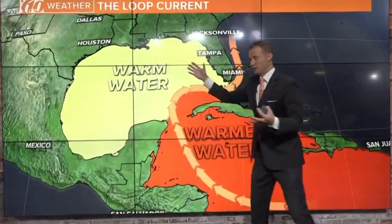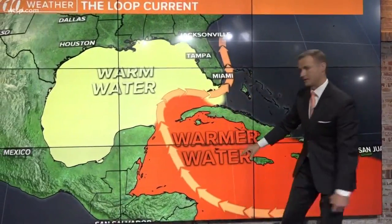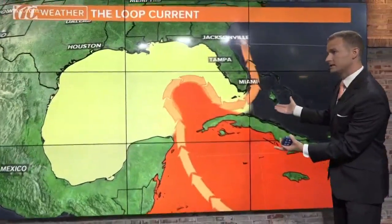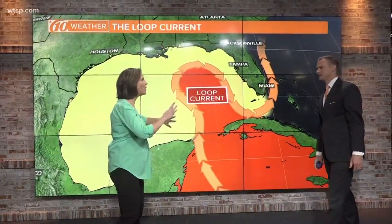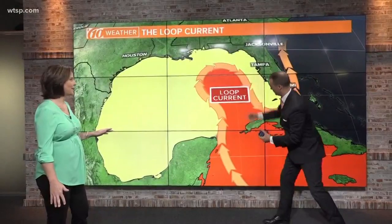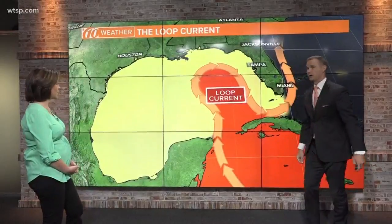Warm water in the Gulf — we know this — and warmer water in the Caribbean. Ocean currents actually drive some of that warmer water in the Caribbean up into the Gulf of Mexico. As it moves into the southern Gulf, it's called the loop current. That current, pulling up that warmer water from the Caribbean, creates this bulge of warmer water coming up into the Gulf of Mexico.